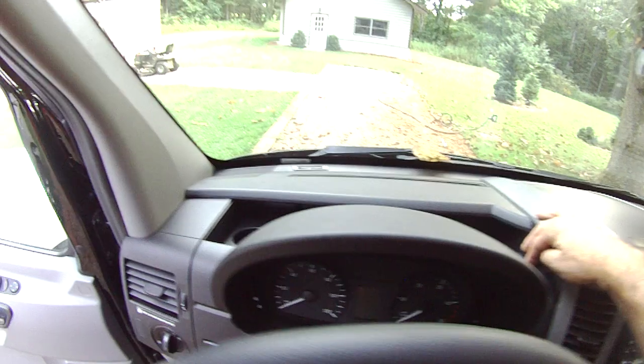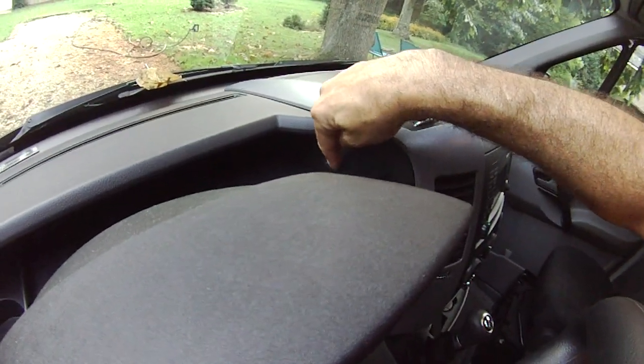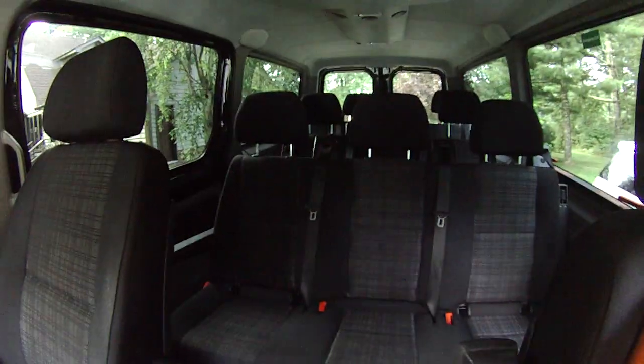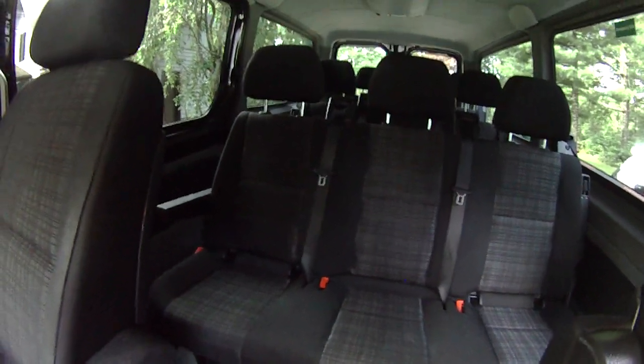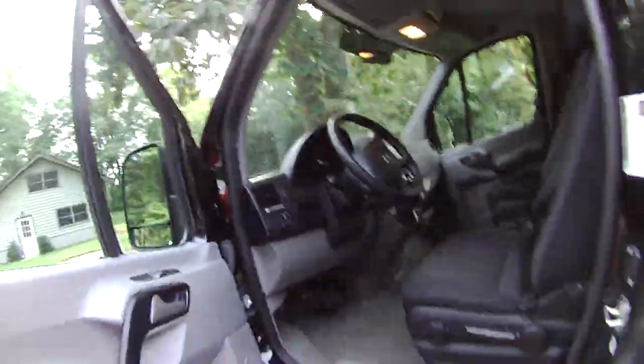They do give you these extra cubbies up here, and there's another one up there, which is nice. You've got an additional USB port up here too. And look at all that capacity in the back — you really could have a field day with this thing. You could live in this thing. Remember Chris Farley and the van down by the river? Well, this is a pretty nice van to live down by the river in.